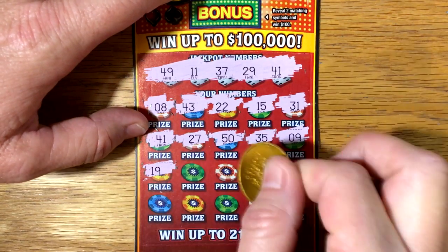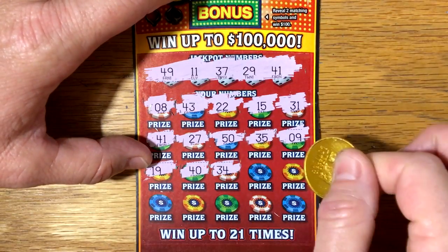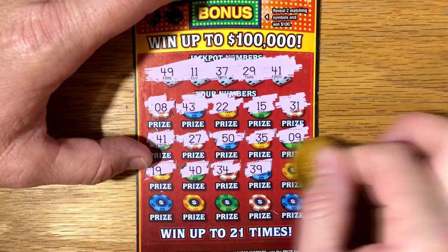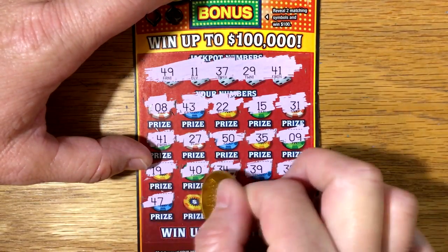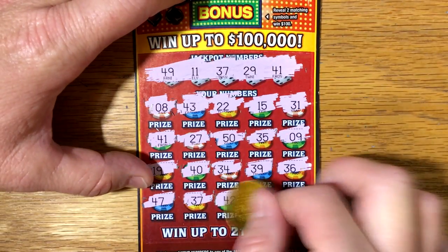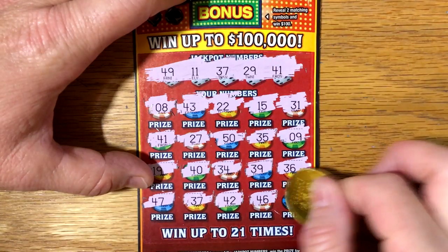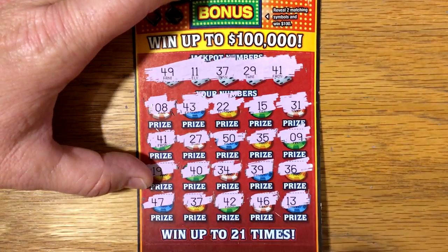9, 19, 40, 34, 39, 36, 47 — hey, got two wins — 37, awesome. 42, anything else? 46, and a 13. So we have two wins: 37 and 41.